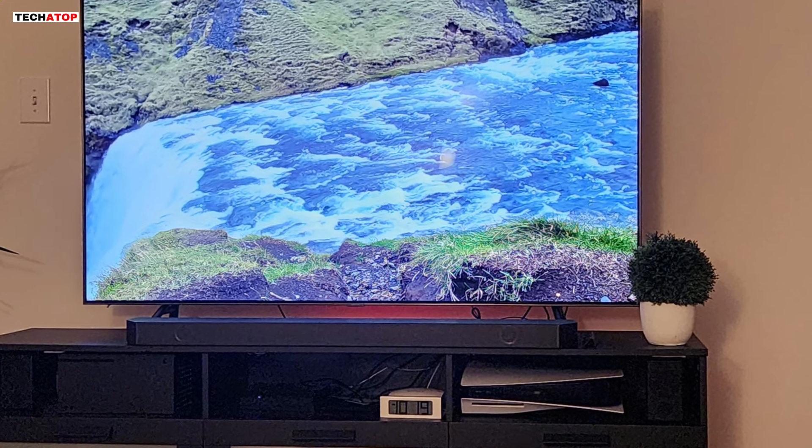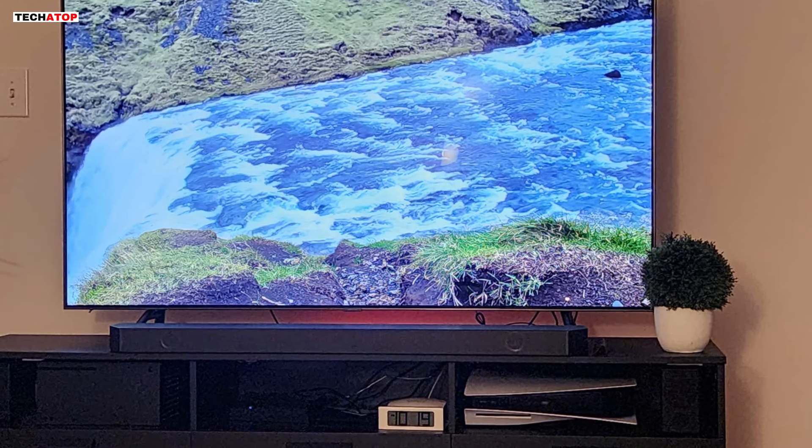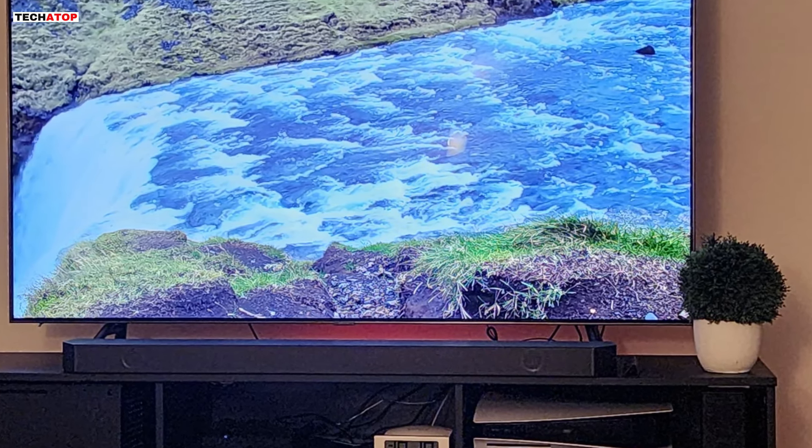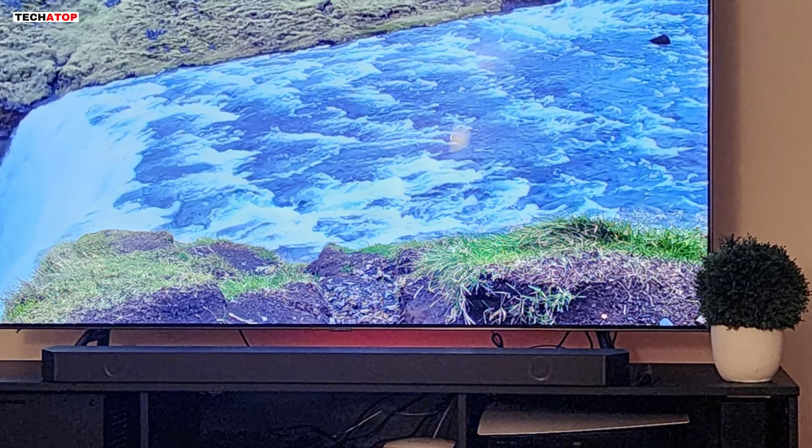With the Samsung HW-Q850D, immerse yourself in rich, wireless audio that adapts to your space, amplifying your home entertainment experience to new heights.